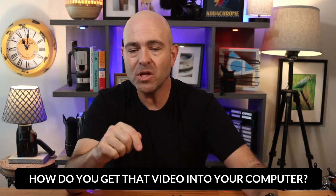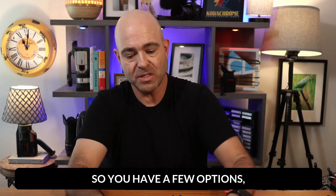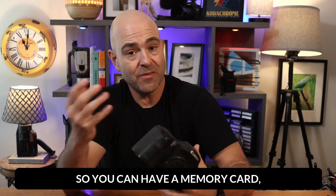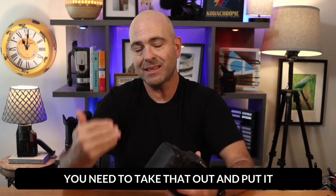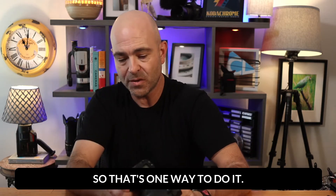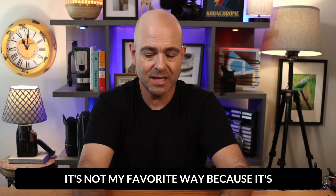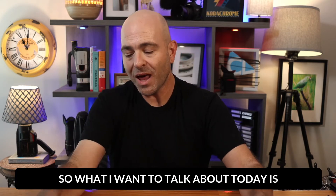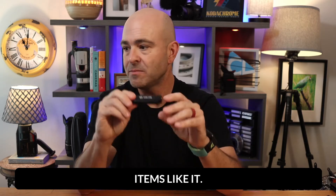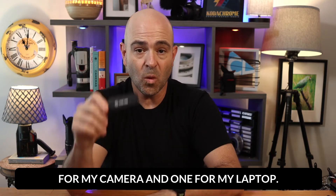But the question is, how do you get that video into your computer? So you have a few options. You can record straight into your camera — you can have a memory card, record into your camera, and then you need to take that out and put it into your computer. That's one way to do it. I've done it that way. It's not my favorite way because it's not the quickest way. So what I want to talk about today is this little Elgato Cam Link and items like it. I use two of these actually — one for my camera and one for my laptop.